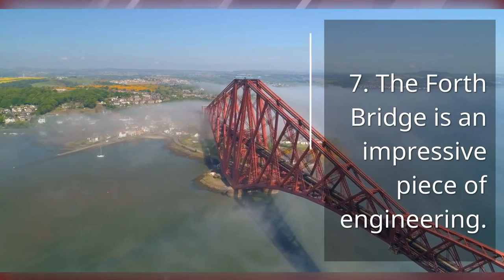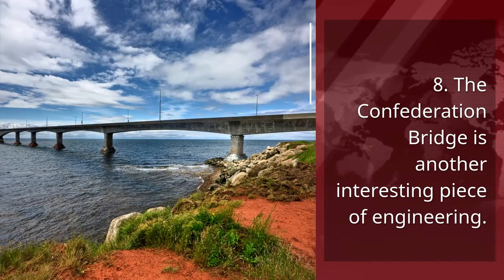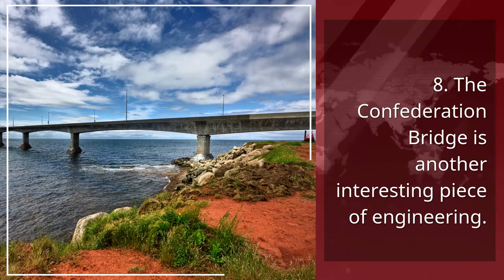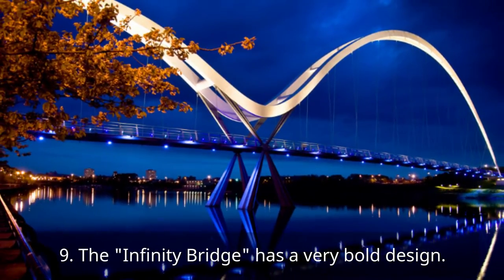7. The Forth Bridge is an impressive piece of engineering. 8. The Confederation Bridge is another interesting piece of engineering. 9. The Infinity Bridge has a very bold design.